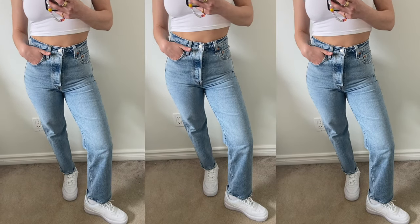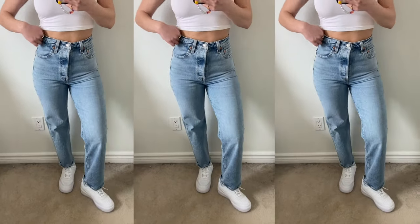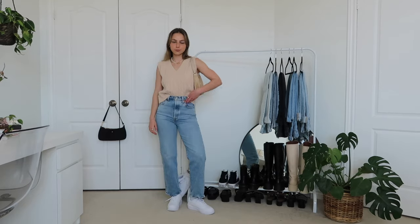Moving on to Levi's — I have two different pairs to show you guys. First are the infamous Levi's Ribcage Straight Leg Jean. These became extremely popular last summer and obviously I had to try them out for myself, and they live up to the hype. They're absolutely amazing. Obviously everyone can appreciate Levi's — they are extremely high quality and sustainably made, which is awesome. They are a little bit more pricey, but you do pay for what you get. My favorite thing about these is how thick they are, but at the same time they are so buttery, soft, and stretchy. They're not a jegging but they do have a little bit of stretch — more than traditional vintage denim. They're extremely flattering on your butt.